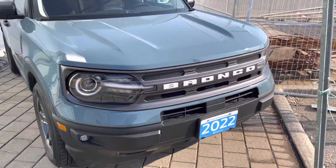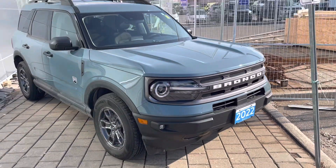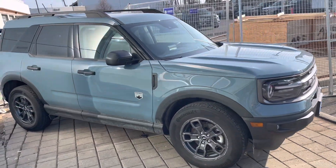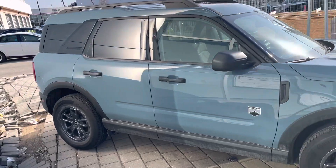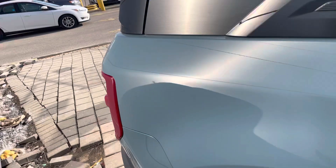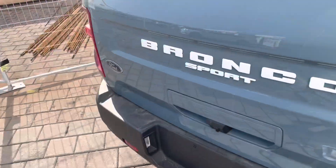Hello there, this is the 2022 Ford Bronco Sport Big Ben that we have for sale. This vehicle just came in as a trade-in — one owner, doesn't have any accidents or anything like that, no scratches.